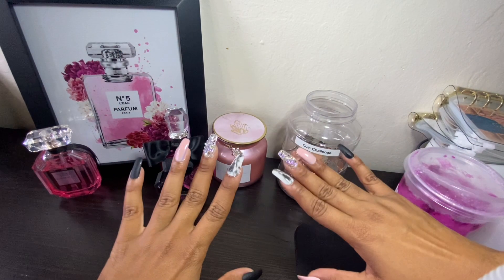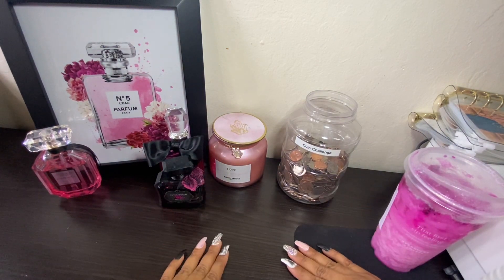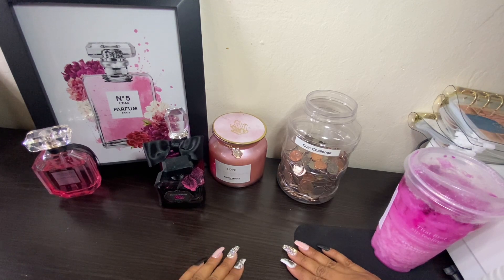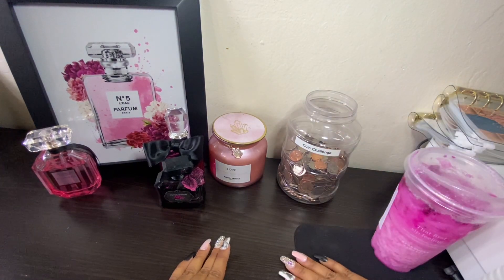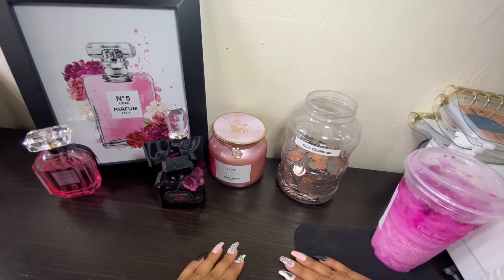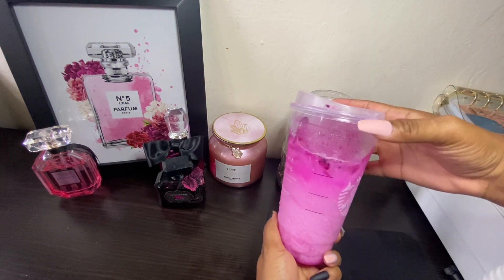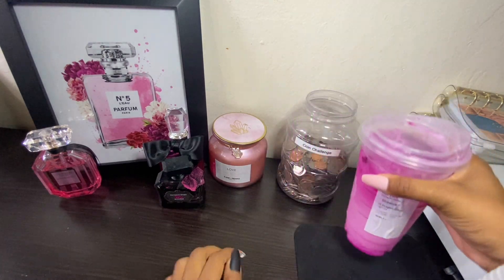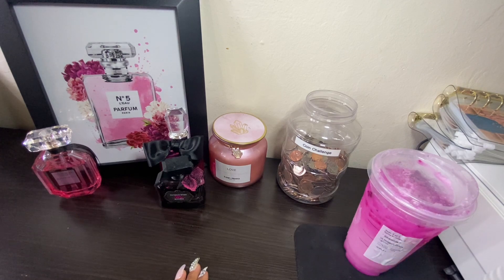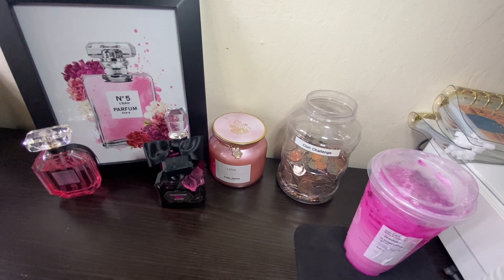Hey girl, hey! If you are new, subscribe. If you like what you see, give me a thumbs up. So today we're going to do things a little bit different — we're going to be doing sinking funds, cash stuffings, and coin challenge. This is my breakfast: a dragon fruit drink from Starbucks with coconut milk and a blueberry muffin. Light breakfast!